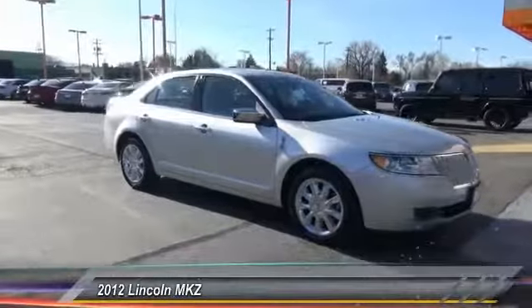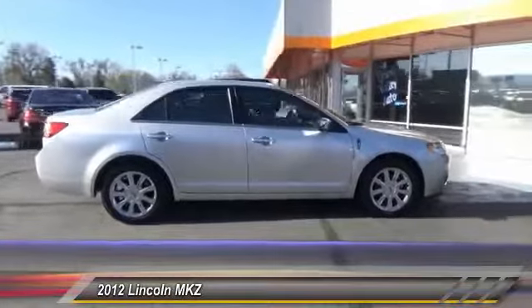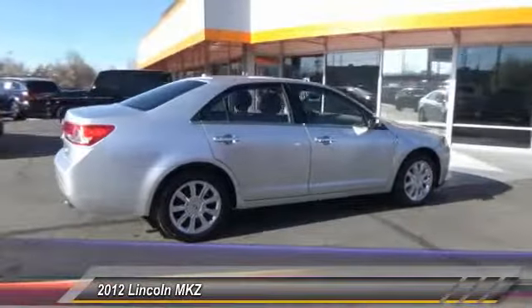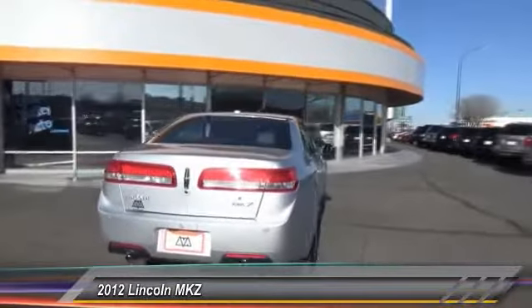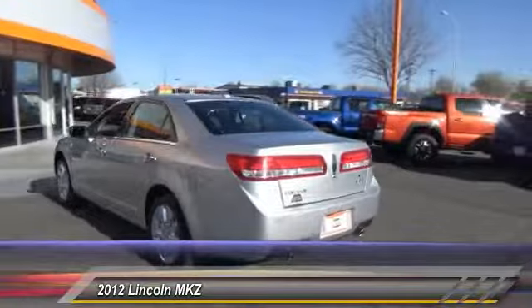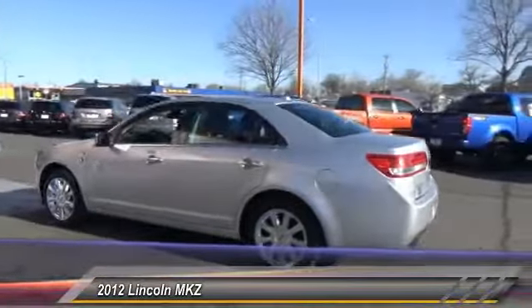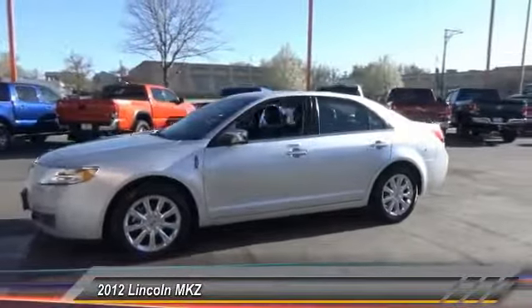A 2012 Lincoln MKZ with sharp angles, sleek lines, and a sculpted body — the Lincoln MKZ has an impressive stance and a dynamic design. Add that to the clean modern interior with standard features including rich leather, exotic wood, and a sophisticated assistant that responds to the sound of your voice, and you'll see the MKZ offers a new dimension of luxury.